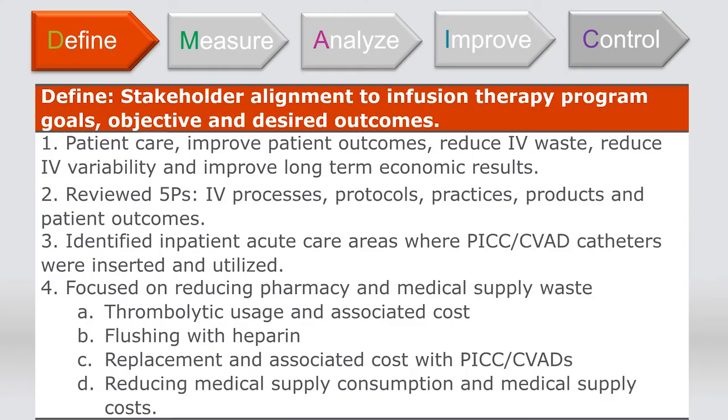Our goal at Hartford Hospital was to develop a catheter patency bundle that would reduce the waste, variability, and defects of central venous access device occlusions. In order to validate our approach, we utilized a Six Sigma process known as DMAIC — Define, Measure, Analyze, Improve, and Control. The first step was to define our goals, objectives, and desired outcomes. We wanted to gain full stakeholder alignment between IV therapy, nurse leadership, infection control, pharmacy, materials management, and members of the value analysis team. From that, we came away with a consensus for our focus related to CVAD occlusion management.